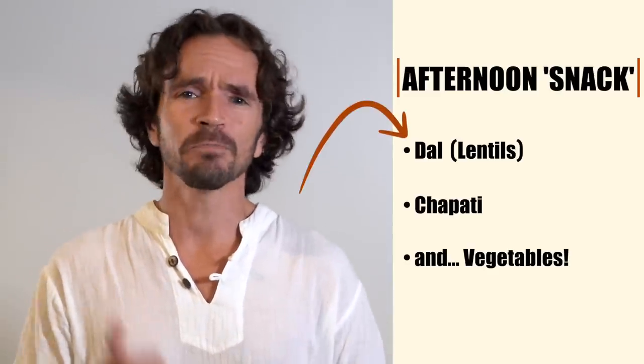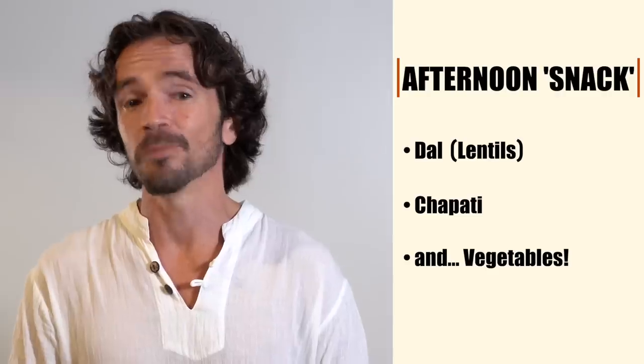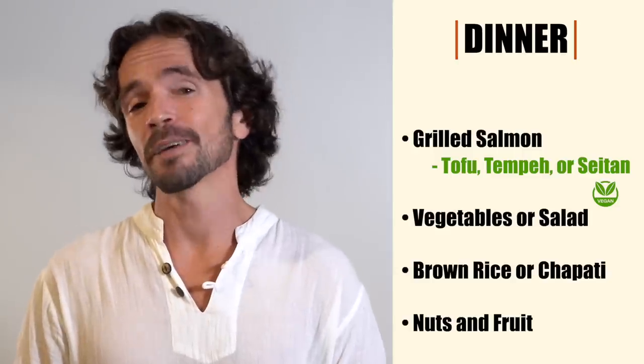In the afternoon we'd have another small meal to keep his energy up and his cravings down. For this one he'd have some dal for protein, a piece of chapati for some complex carbs, and another small serving of vegetables.